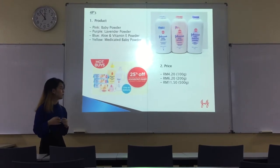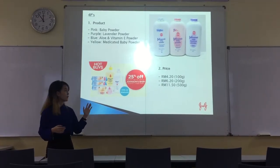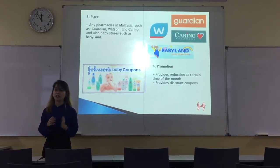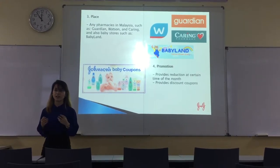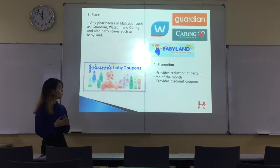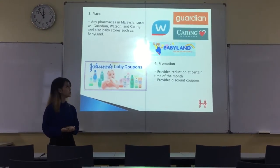For the price, it varies by size from 4.20 to 11.50. For the place, you can get the baby powder from any pharmacies in Malaysia such as Watson, Guardian, and Caring. Also from any baby stores such as Babyland. For promotion, Johnson Baby Powder provides price reductions at certain times of the month and also provides discounted coupons.